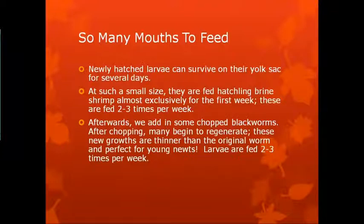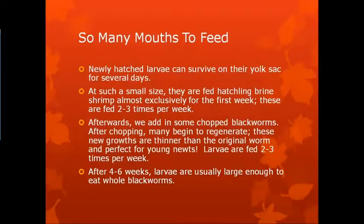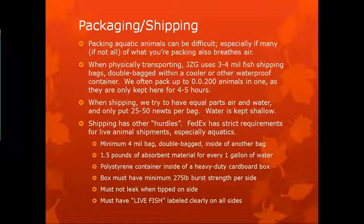Larvae are fed two to three times a week. After six weeks they're typically large enough to eat whole blackworms. Packing and shipping can be difficult, especially if what you're packing is also eating. The closed bottle technique is right out the window when we physically transport the striped newt, since it's only a three-hour drive from Jacksonville to the Apalachicola National Forest. We use three to four mil fish shipping bags, double-bagged in a cooler or other waterproof container, packing up to 200 animals in one bag — they're only in there for a few hours. When we ship, however, we try to have equal parts air and water and only 25 to 50 newts per bag to keep the water shallow and shipping costs lower.